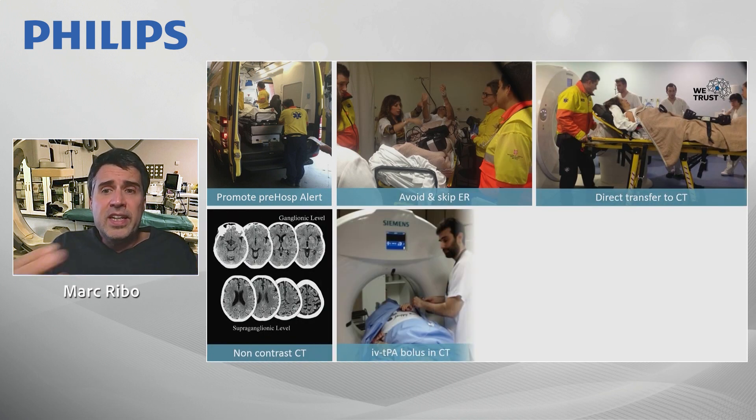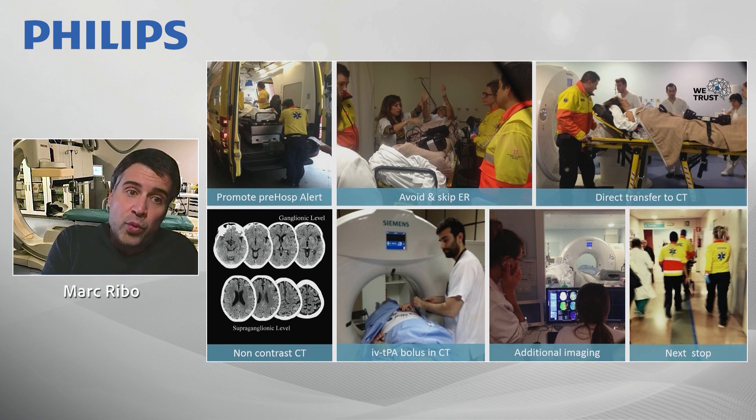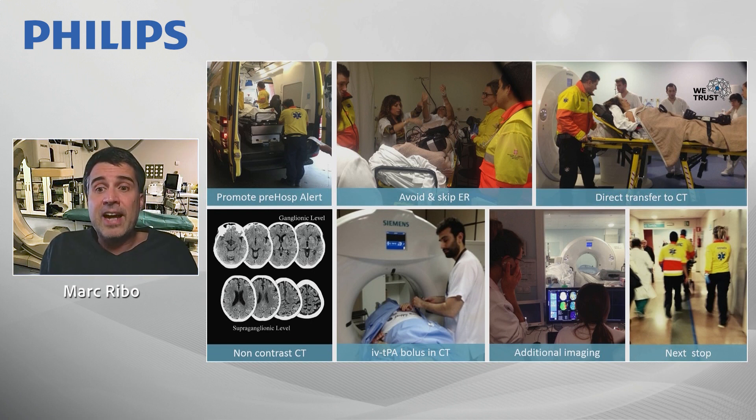In our hospital we follow this workflow: we always promote pre-hospital alert. This activates the team, and using pre-hospital scales that give us information about the likelihood of large vessel occlusion, we can be prepared mostly in cases where we believe the patient will have a severe stroke with high probability of large vessel occlusion. We then skip the ER and ask paramedics to deliver the patient directly to CT scan.